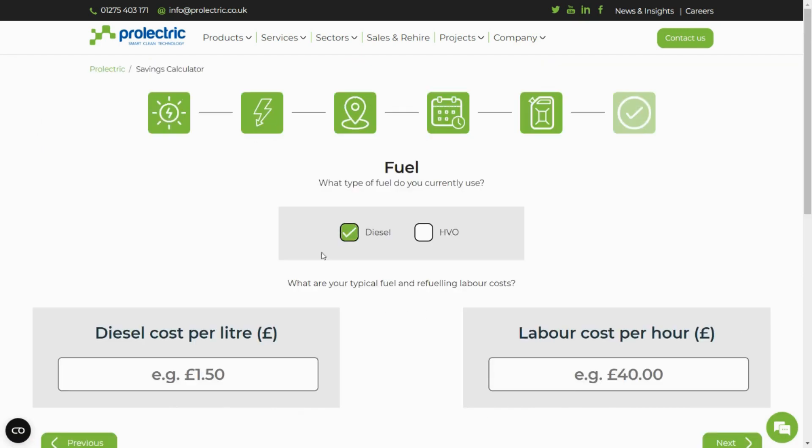Confirm which fuel you plan to use. Select either diesel or HVO and then add in the diesel or HVO cost per litre.